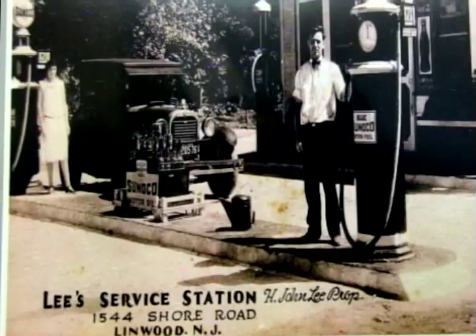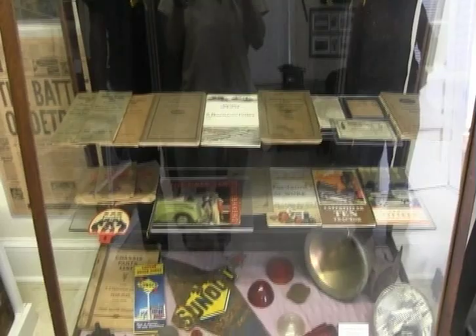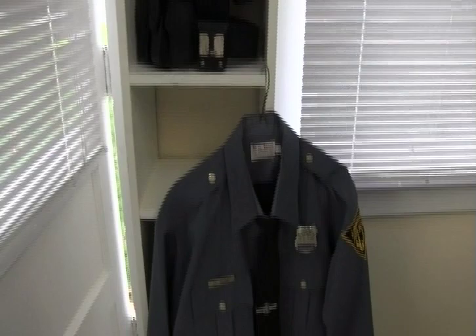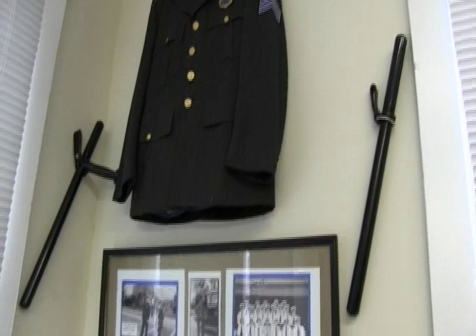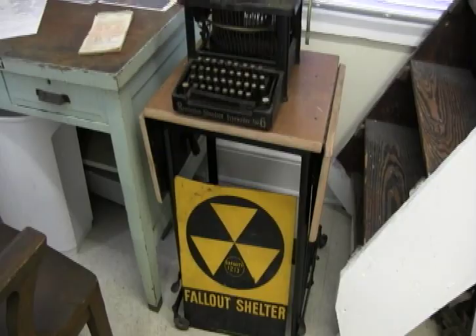It is a good, interesting place. We love to have people come. Last year we opened up an annex out back that used to be a gas station on Shore Road at Bowhaven Avenue. During World War II, the borough hauled it down here to be a police station, because they needed more special policemen to serve as air raid wardens and things like that.